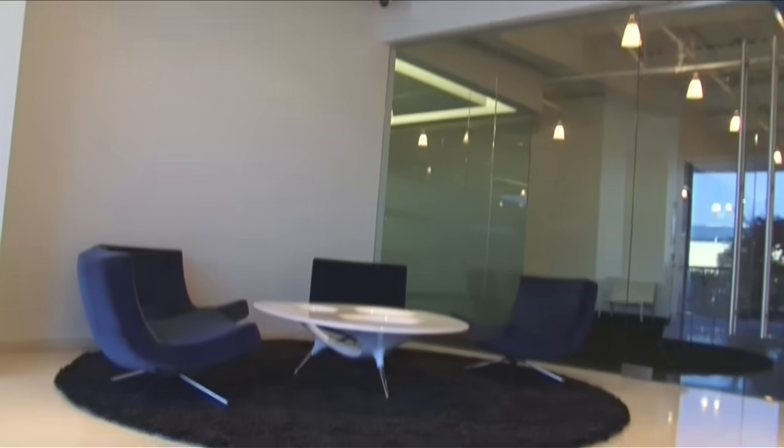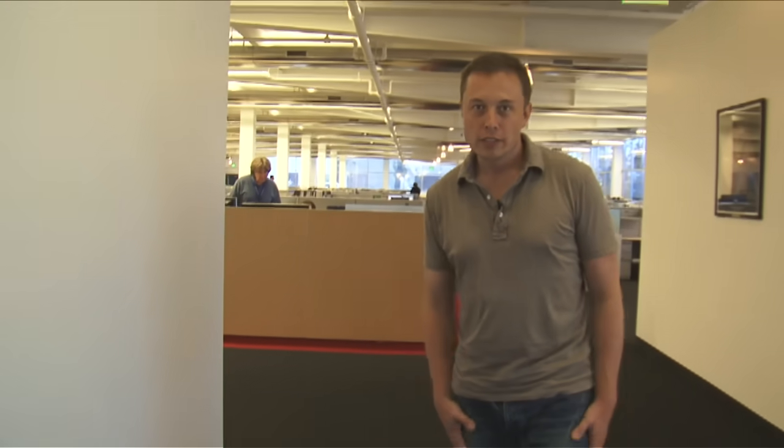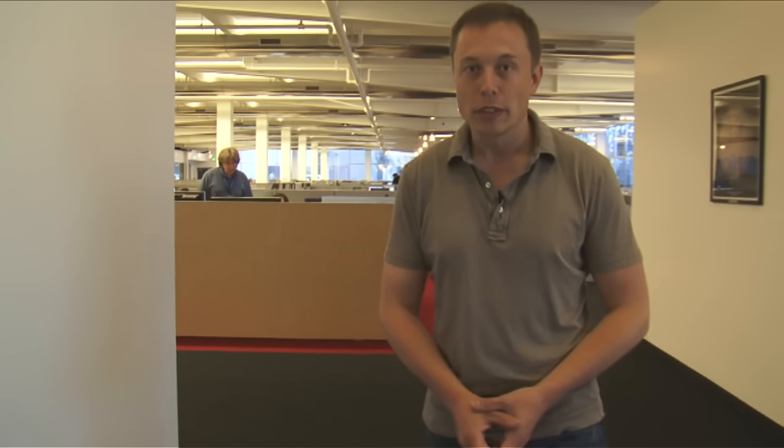Welcome to SpaceX. Here we are in the lobby. It's very white right now, but there are actually some cool elements coming in soon that will make it less white. In the front of the building we have our engineering offices and space for about 300 people per floor, and we've got a total of about three floors that we can open.